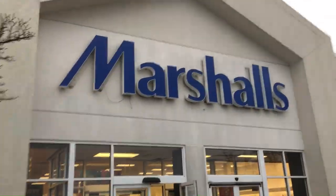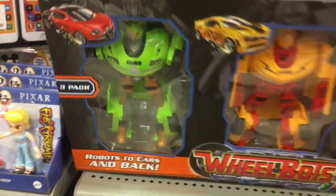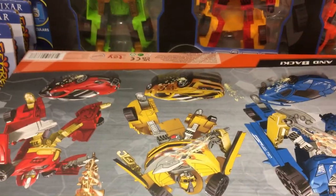Alright, we're going to do a toy hunt at Marshalls — not Ross, Marshalls. There's people everywhere, it's busy. We got the Wheelbots here, some generic kind of transforming robots. A lot of generic toys in Marshalls.